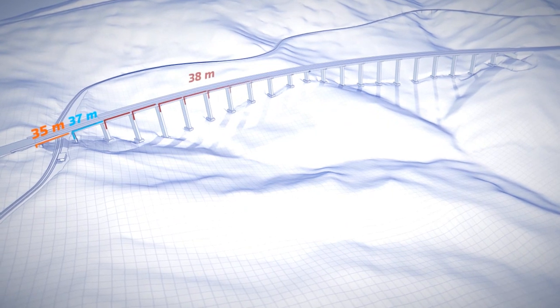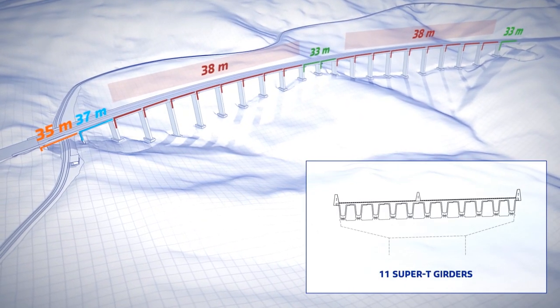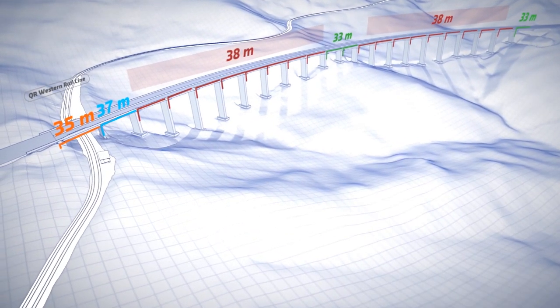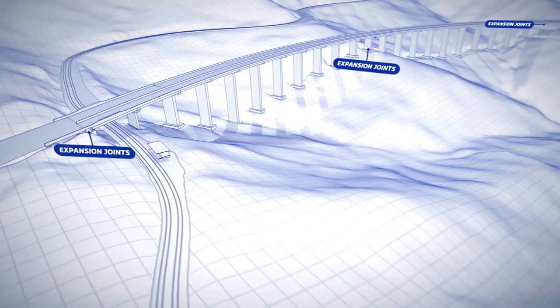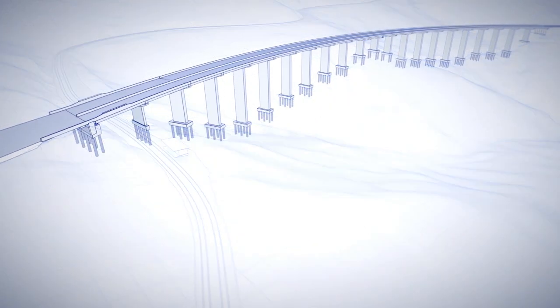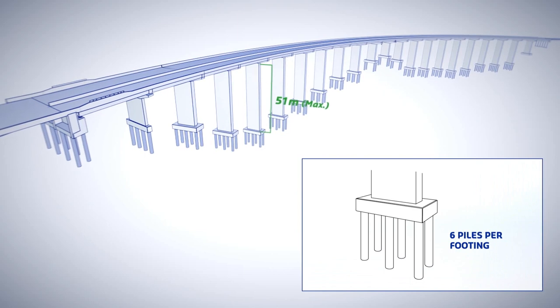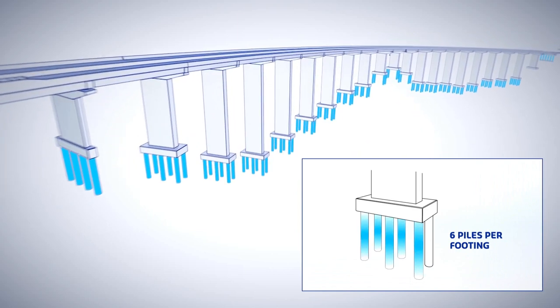The Toowoomba Second Range Crossing Viaduct has 22 spans with a typical span length of 38 metres with 11 Super T girders. It overpasses the QR Western Rail Line. Divided into two deck lengths, the expansion joints are located at abutments and at Pier 11. It has 21 piers with a tallest height of 51 metres. The foundations are designed with six piles per footing, which allows reducing the earthwork movements.